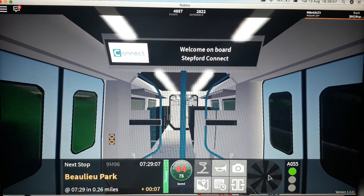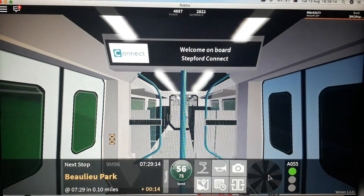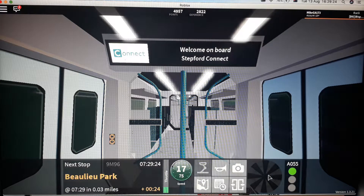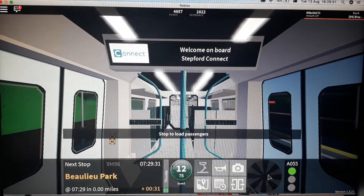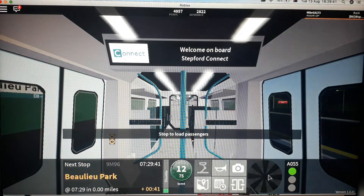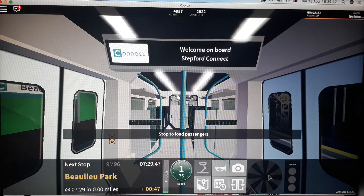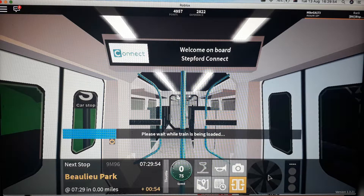This train will stop at Beaulieu Park. The next station is Beaulieu Park. This train is now approaching Beaulieu Park. Due to a short platform, the doors in coach 4 will not open at this station. This station is Beaulieu Park.